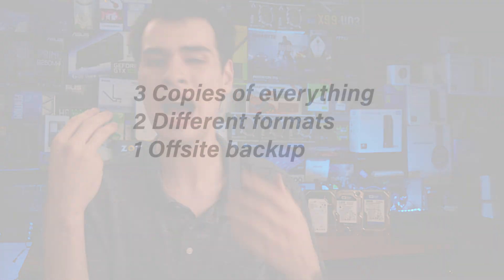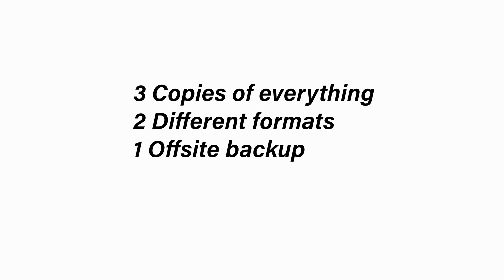So what are the three two ones of storage? Have three copies of everything. The two stands for two different formats of backups — on-site, off-site, whatever kind of formats. And the one represents at least one off-site backup. That's basically it: three copies of everything, two different formats, and at least one off-site — and you're never going to lose a file again, as long as it's set up properly.